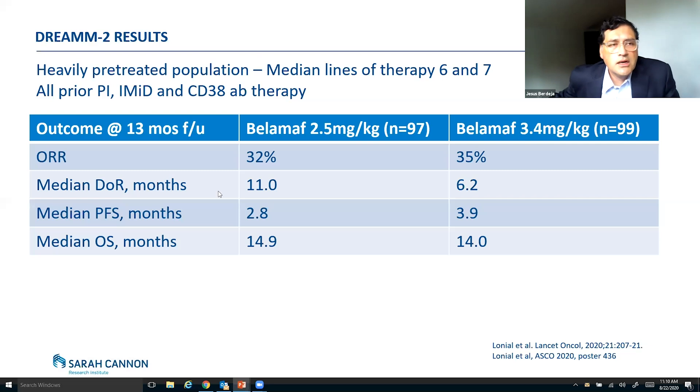The DREAM-2 study was done in patients who were really heavily pretreated — they had at least six or seven prior therapies for their myeloma. They all had a PI, things like Velcade or Kyprolis, an IMiD like Revlimid or Pomalyst, and an anti-CD38 antibody like Darzalex. In these heavily pretreated patients, the overall response rate was actually quite good: 32% at the 2.5 mg dose and 35% at the 3.4 mg dose — response rates similar to what we've seen with some other FDA-approved drugs like Darzalex and Selinexor. But remember, these patients had failed many of those drugs already.